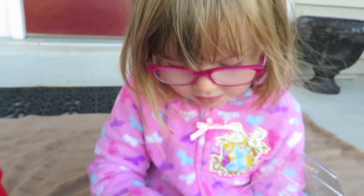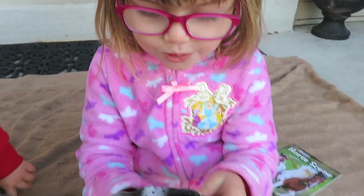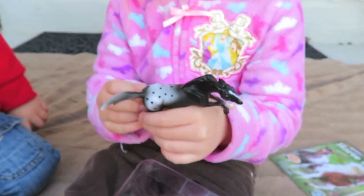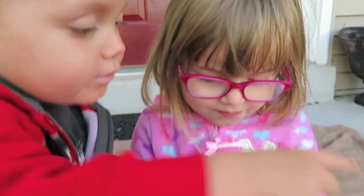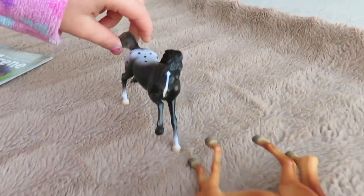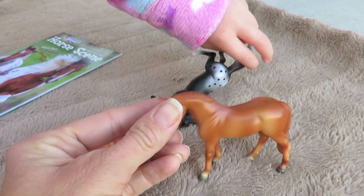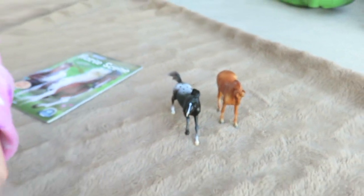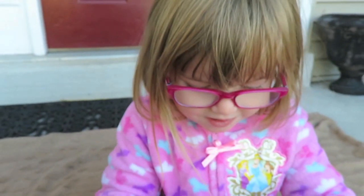The next one - the Black Appaloosa. Yeah, so cute! You going to put it with the other one? Is this a boy or a girl? I'm not sure. Good job, Naomi! Now two more, two more.